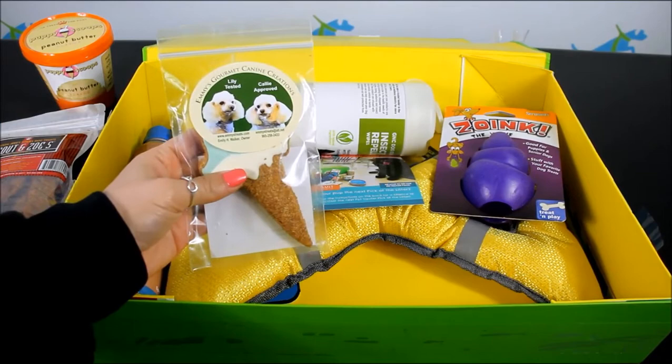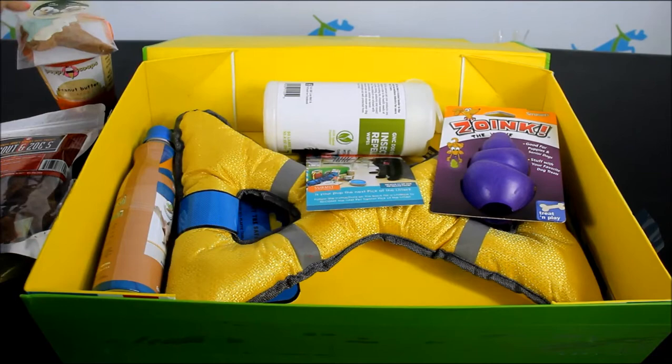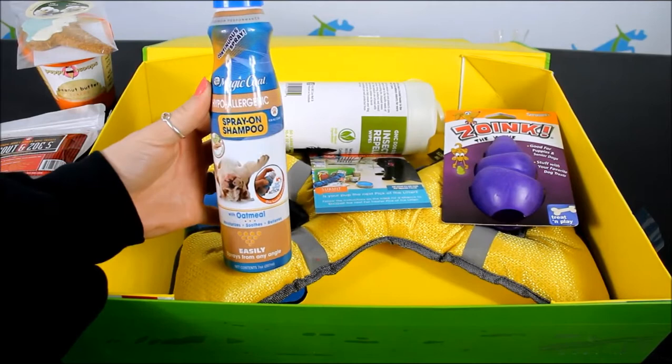In every Pet Treater box you get a little treat from Emmy's Gourmet Canine Creations. This one is an ice cream. So you can start to see maybe a little theme coming together in this box.